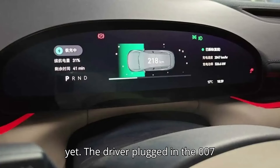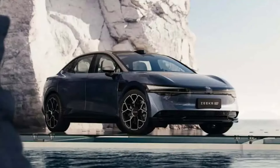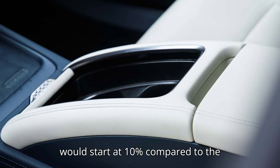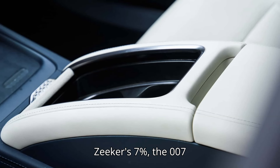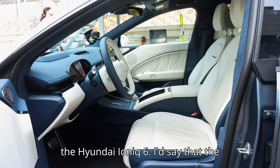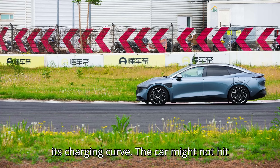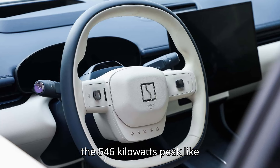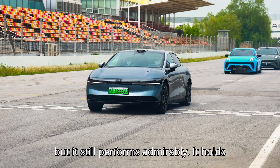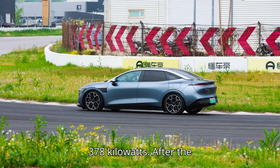The driver plugged in the 007 at 7% and hit 80% state of charge in less than 14 minutes. Even acknowledging that the Hyundai had a head start — starting at 10% compared to the Zeker's 7% — the 007 did this four minutes faster than the fastest-charging EV in the United States, the Hyundai Ioniq 6. The most impressive part of the 007 is its charging curve. The car holds speeds above 300 kilowatts for nearly five minutes, peaking at a staggering 378 kilowatts.